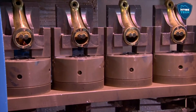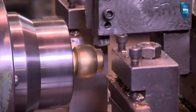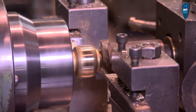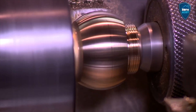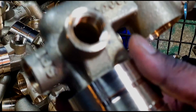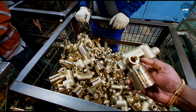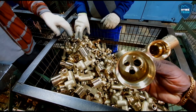We have to use the faucets like water taps — threading, drilling, and shaping. We have to use the shape of the water tap and the design. We can use the CNC machine. We can use the shape of the board and the threading.